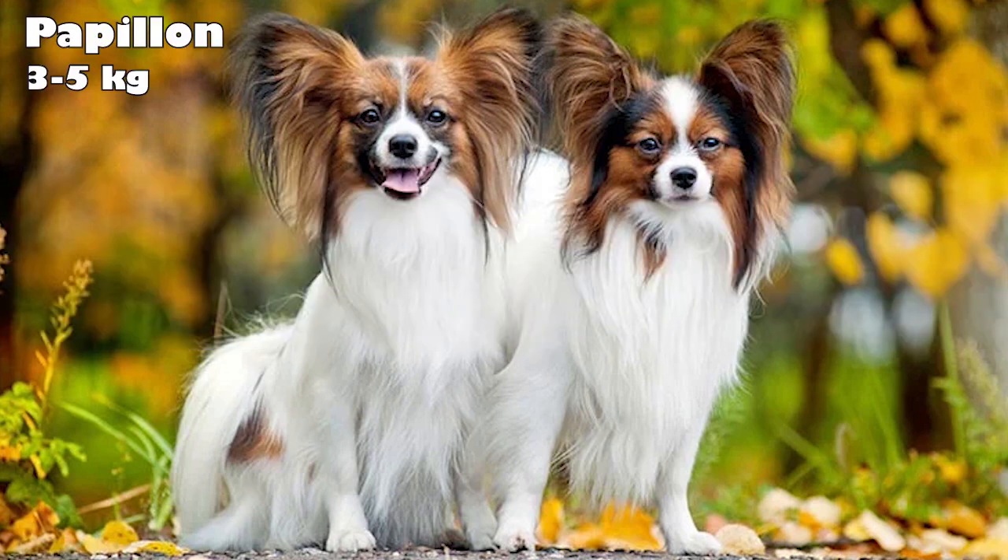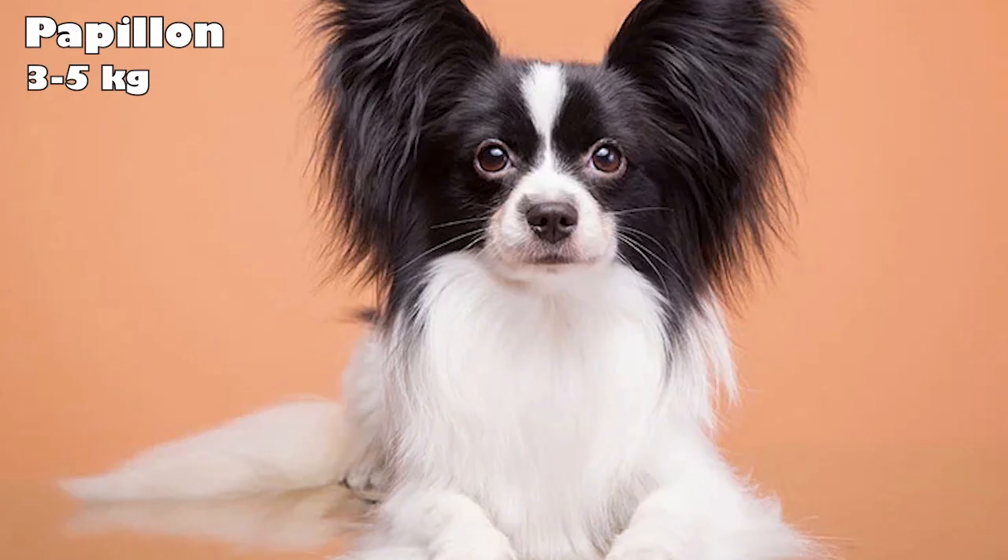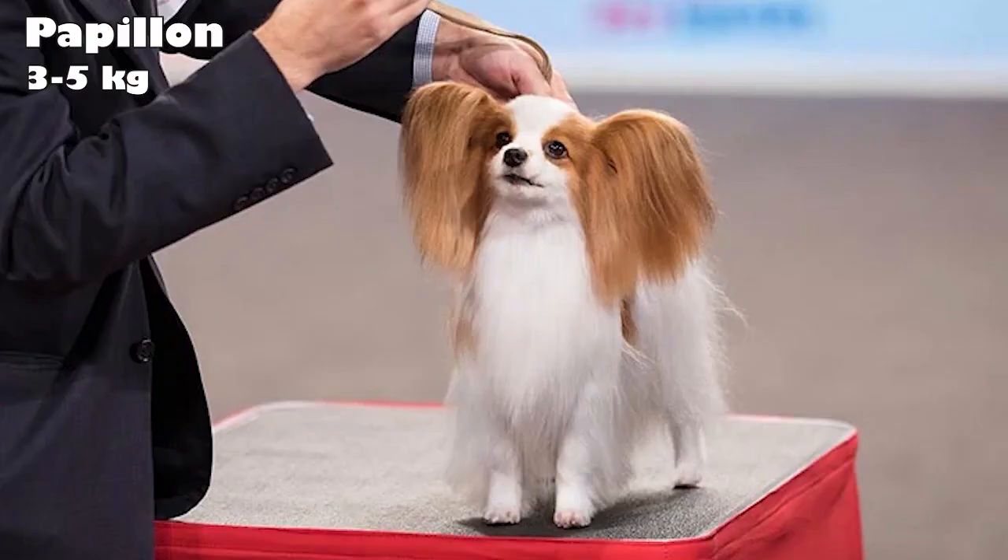Papillon. Originally bred as companions for noble women, Papillons were favorites in European royal courts. These small, friendly toy dogs are known for their butterfly-like ears, and they're happy and alert. Papillons are comfortable living in apartments, out in the country, or anywhere in between. They are both eager to please and outgoing.